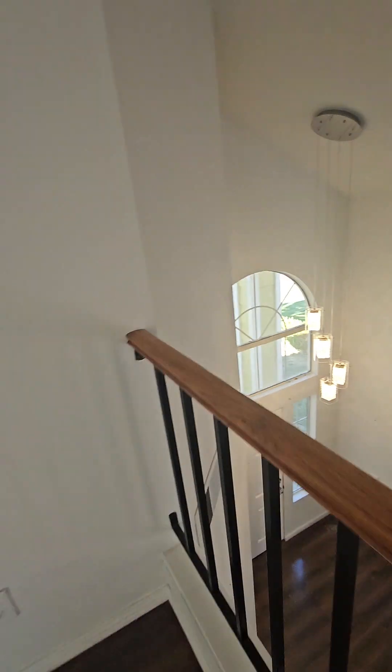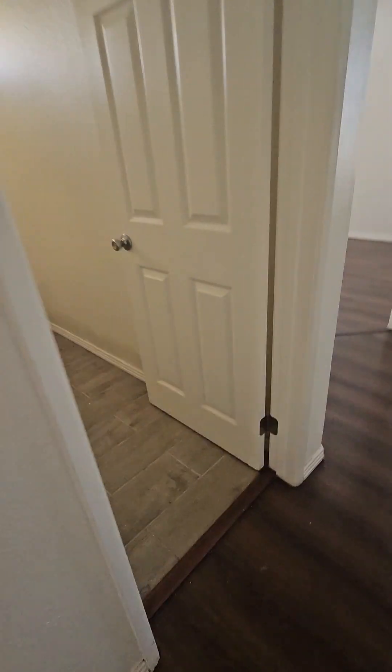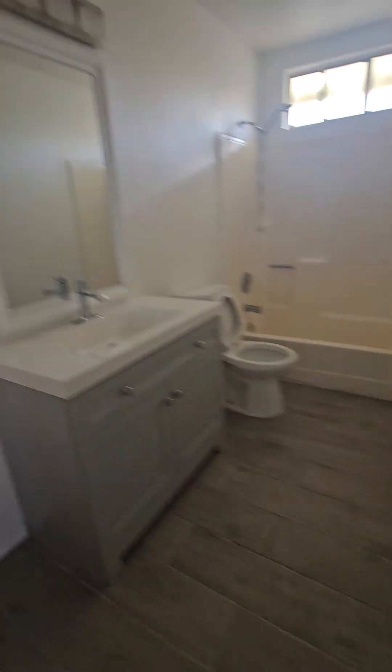If you were down to do some painting and flooring, the layout would be super cute. I've got storage up here — I don't know what all this crap is.